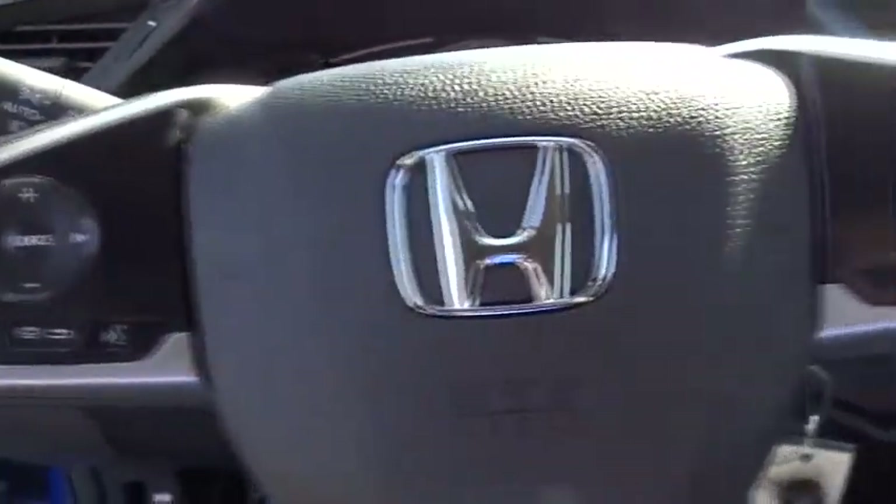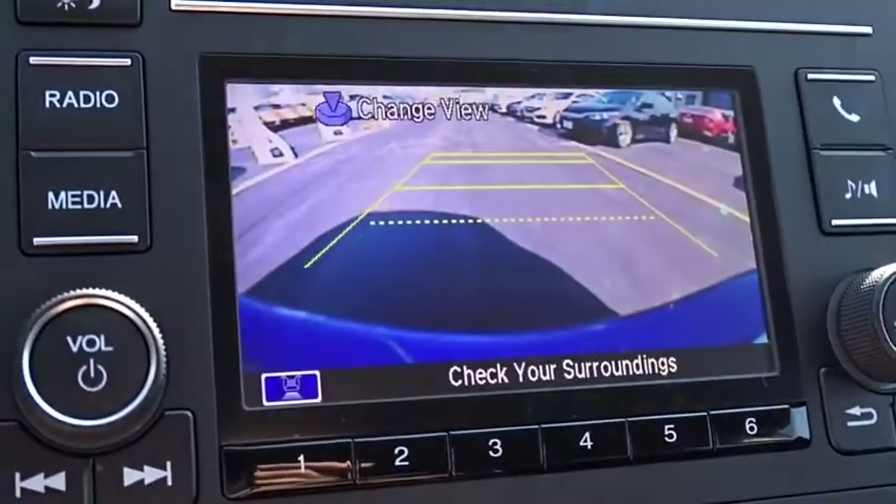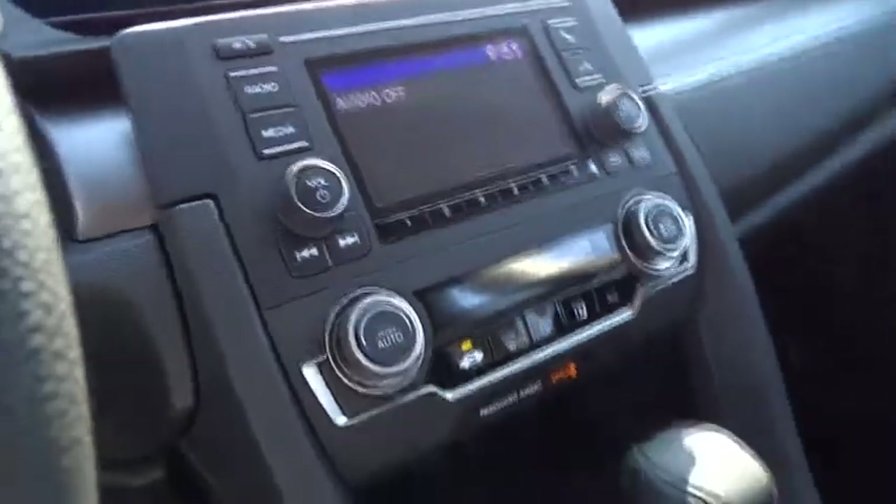Front reading lamps, driver vanity mirror, tilt steering wheel, cloth seat trim, front bucket seats, passenger vanity mirror, speed control. This beauty will even make your house keys jealous. Drive it today.